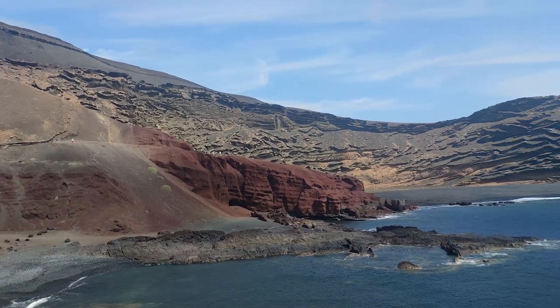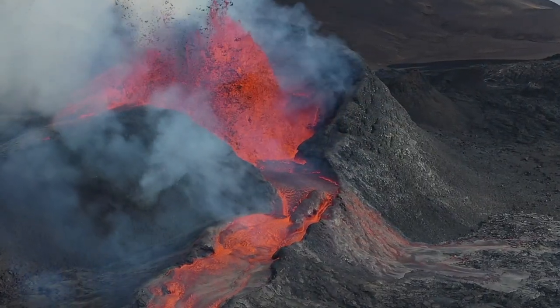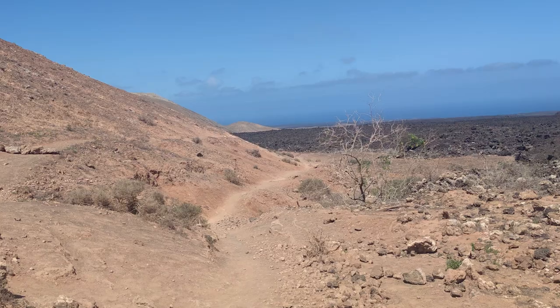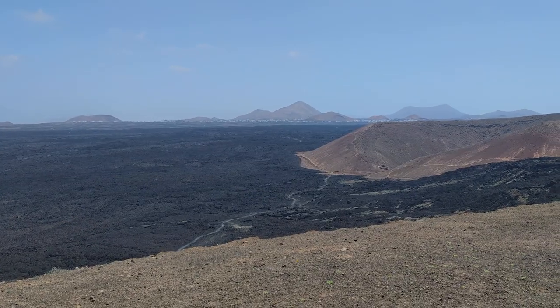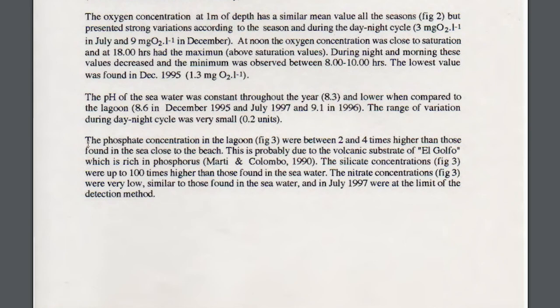The volcanic substrate in the area is known to be rich in minerals. During volcanic eruptions, minerals from the interior of the earth reach the surface, and these minerals remain in the substrate even after the volcano becomes inactive. While researching for this video, I found one study from several years ago that measured very high concentrations of phosphate — a phosphorus-containing compound — in the lagoon. A constant input of phosphorus from the surrounding volcanic substrate, coupled with a constant underground exchange of water with the ocean, might create the perfect conditions to sustain an algae paradise.